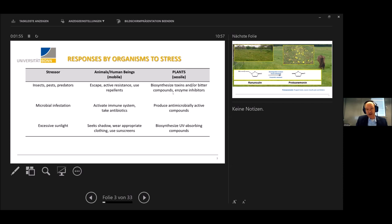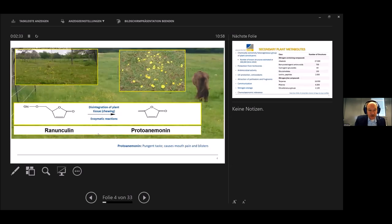Plants can biosynthesize toxins, bitter compounds, enzyme inhibitors, and whatnot. Microbial infestation may be a big problem — we may activate our immune system or use antibiotics, while plants produce antimicrobially active compounds. In case of excessive sunlight, we can seek shadow, wear appropriate clothing, or use sunscreens. Plants can't — they have to come up with their own sunscreen, which consists of UV-absorbing compounds.